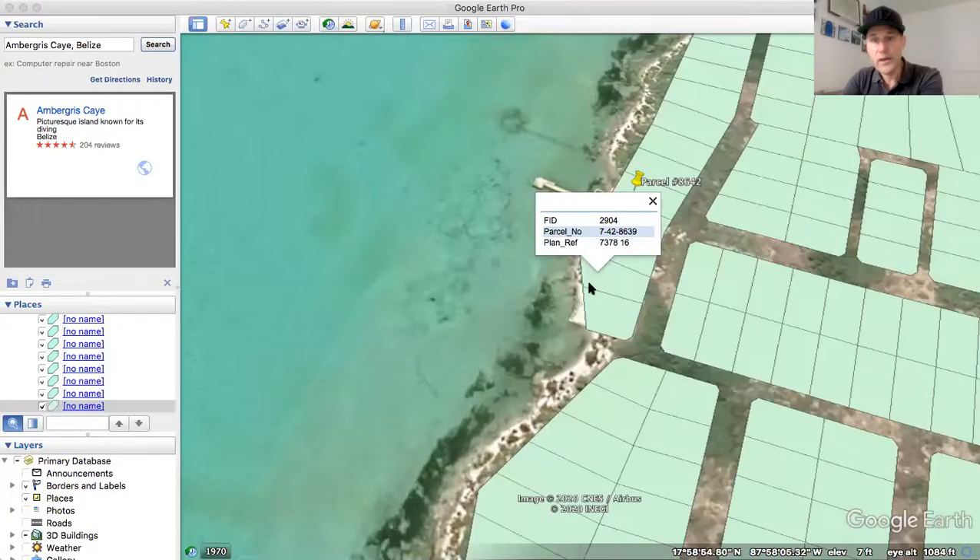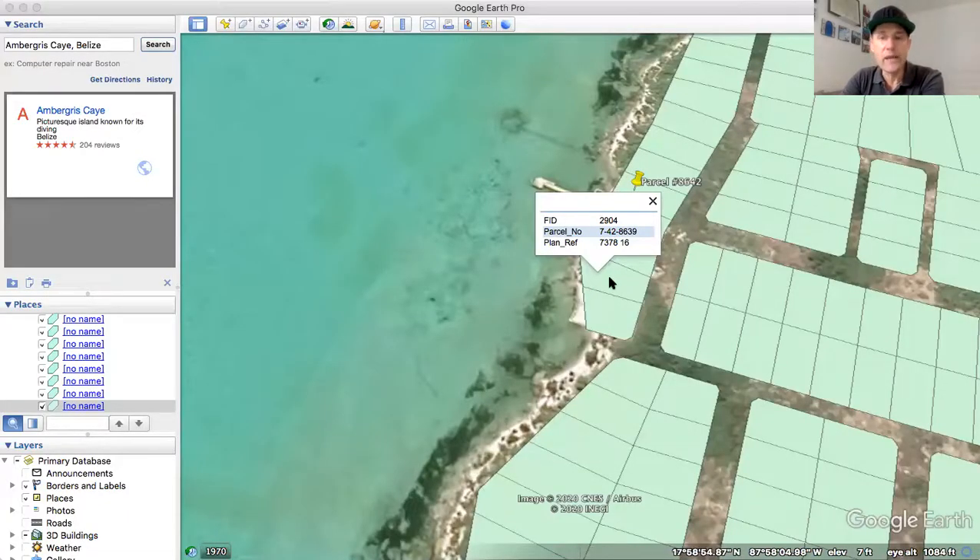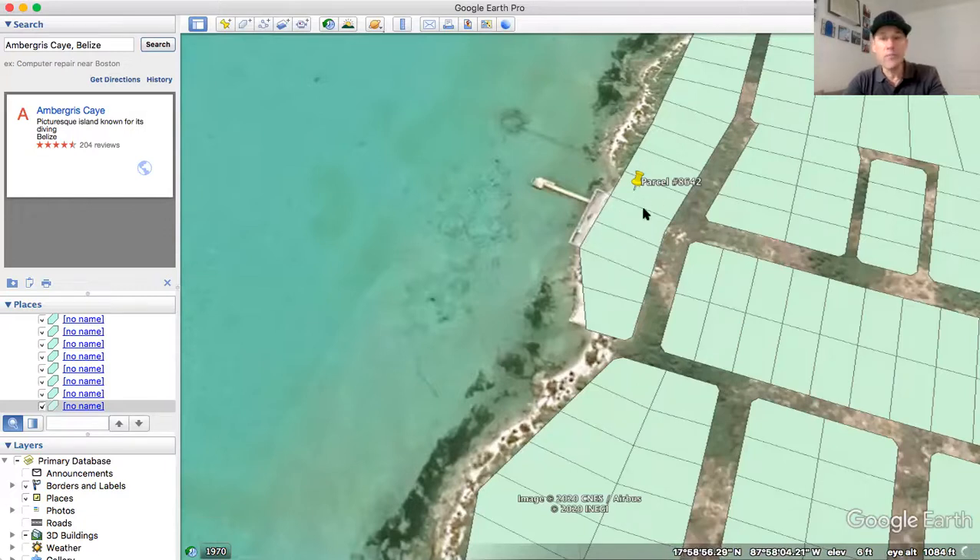This is a true beachfront property. It's got the beach reserve out in front, and it's got a 50-foot-wide designated road in the back — so this is an absolutely beautiful property. Let me show you where it is on my Google Earth. It's parcel number 8639, right here. Beautiful, beautiful lot. There are two lots that have been filled with seawater just to the north of it, and all these here have sold within the past six months. This is owned by a good friend of mine, and you're just going to be in a great, great spot if you pick up this lot.